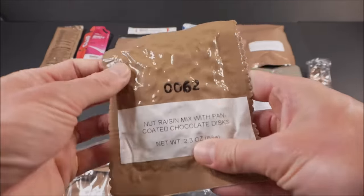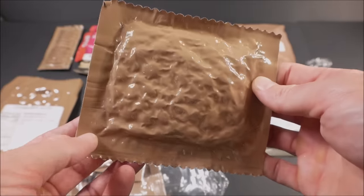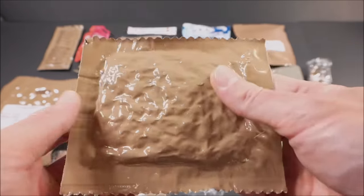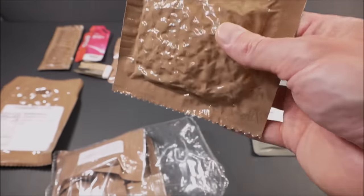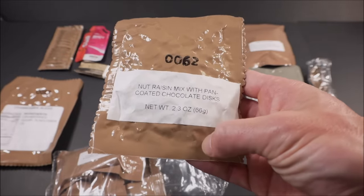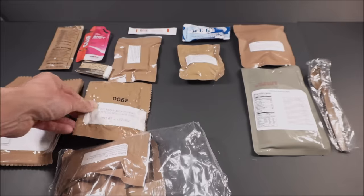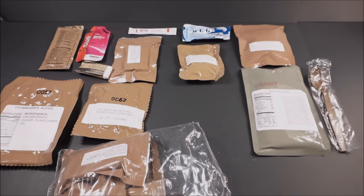Same with this — it's a real no-frills, no wasted extra packaging, which all adds up in weight. Nut raisin mix with pan-coated chocolate discs — a classic component. It's still around because it's nutritious and calorie dense.